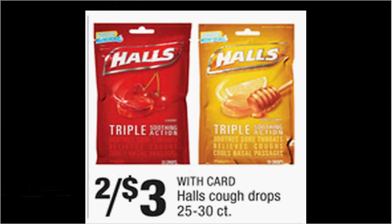Hall's Cough Drops are on sale two for $3 this week. There's a $1 off two coupon in your SmartSource of February 7th, and there's a $1 off two rebate through Checkout 51. If you buy two and use the coupon, you'll pay $2 out of pocket, submit for the $1 credit — like getting each bag for $0.50.